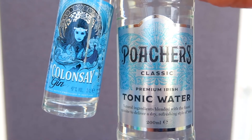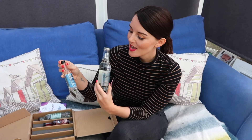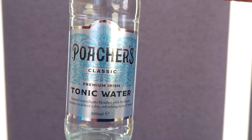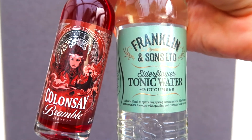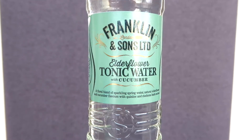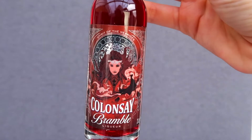To go with our Collinsy gin we have got Poacher's Classic Tonic Water, which is a very popular one with you guys and it works perfectly with Collinsy dry. And then to go with the Collinsy Bramble liqueur we have got an elderflower tonic water from Franklin and Sons, actually with a little bit of cucumber. This is definitely an autumnal drink and I'm really looking forward to making some wonderful recipes with this Bramble liqueur this month.